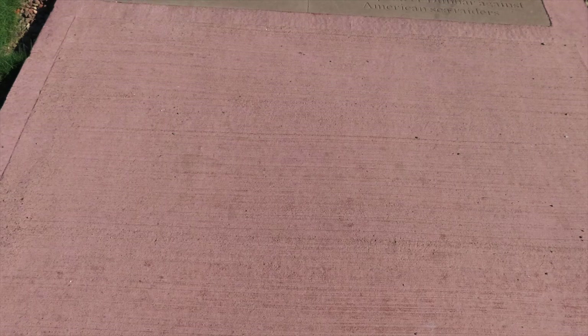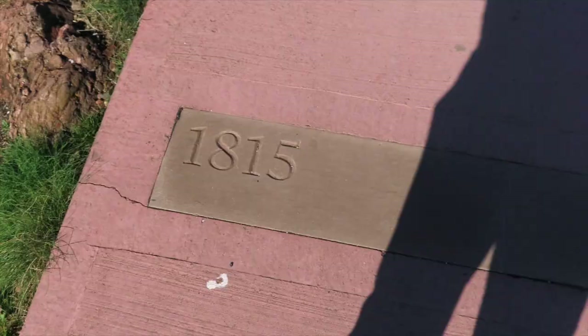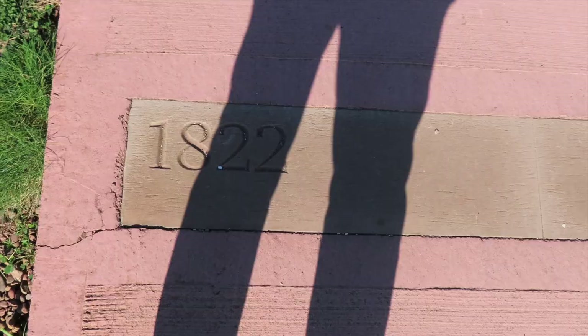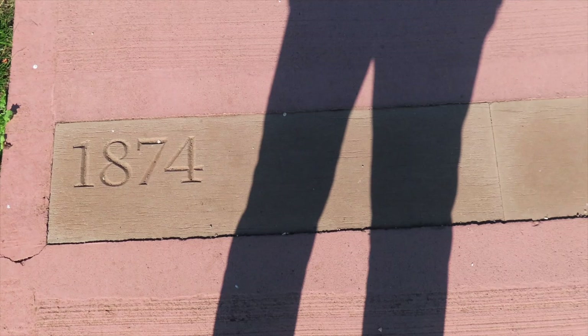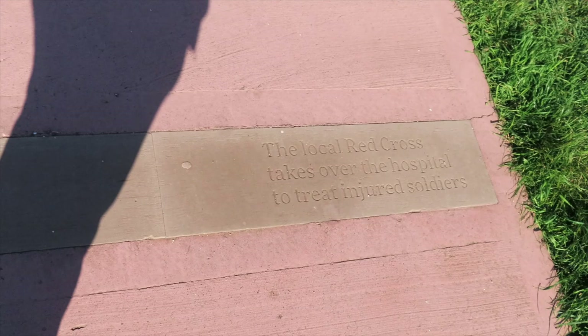1781 — the battery is built to protect Dunbar against American sea raiders. See, you Americans! 1815 — the military outpost is abandoned at the end of the wars with France. 1822 — gunfire from the battery welcomes King George the Fourth to Scotland. 1874 — an isolation hospital for infectious diseases is built within the walls. 1914 — so we're up to World War One now — the local Red Cross takes over the hospital to treat injured soldiers.